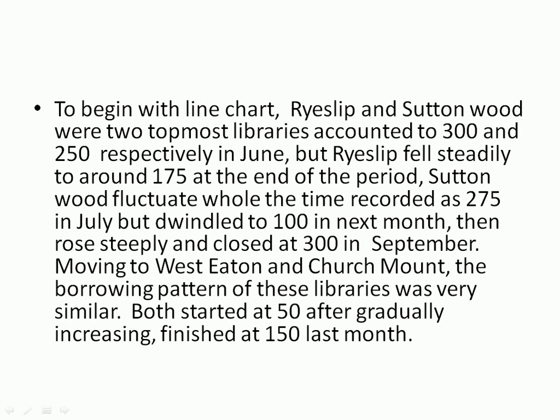To begin with the line chart, Reslip and Suttonwood were the two topmost libraries, accounting for 300 and 250 respectively in June. But Reslip fell steadily to around 175 at the end of the period in September. Suttonwood fluctuated throughout, recorded at 275 in July, but dwindled to 100 in the next month, and then rose steeply and closed at 300 in September.